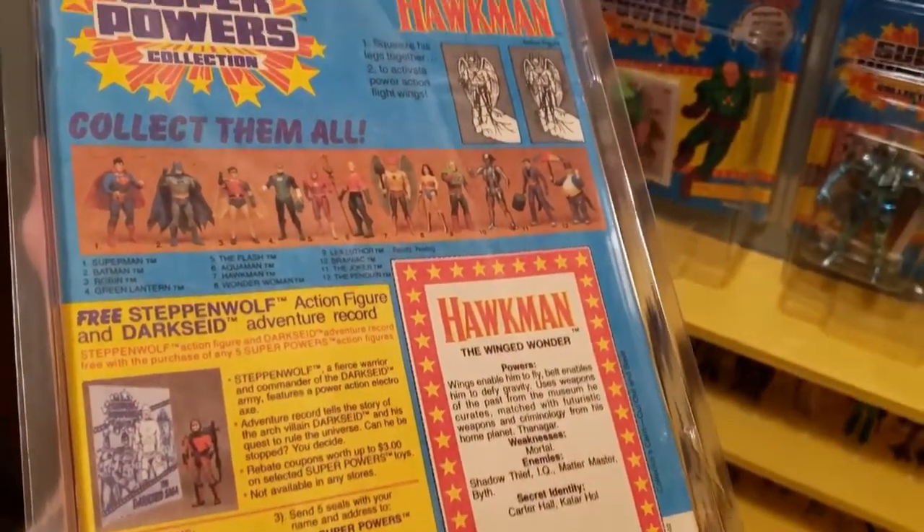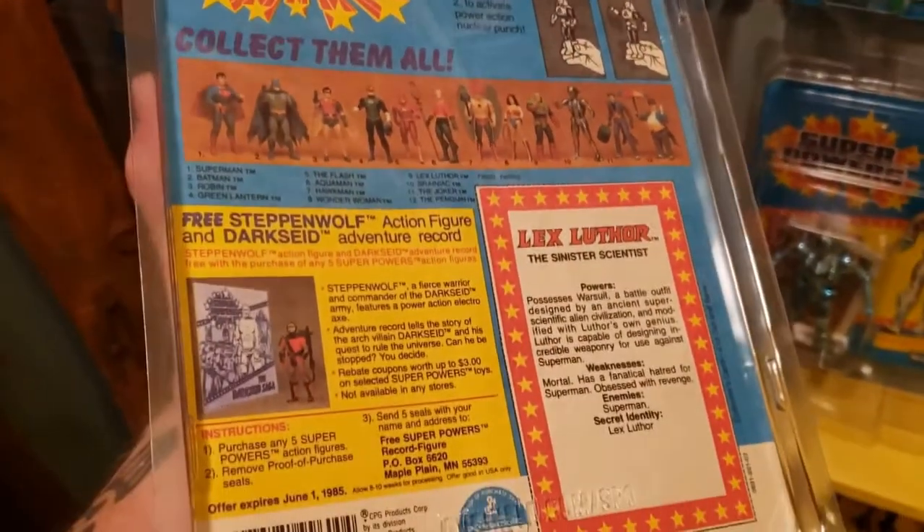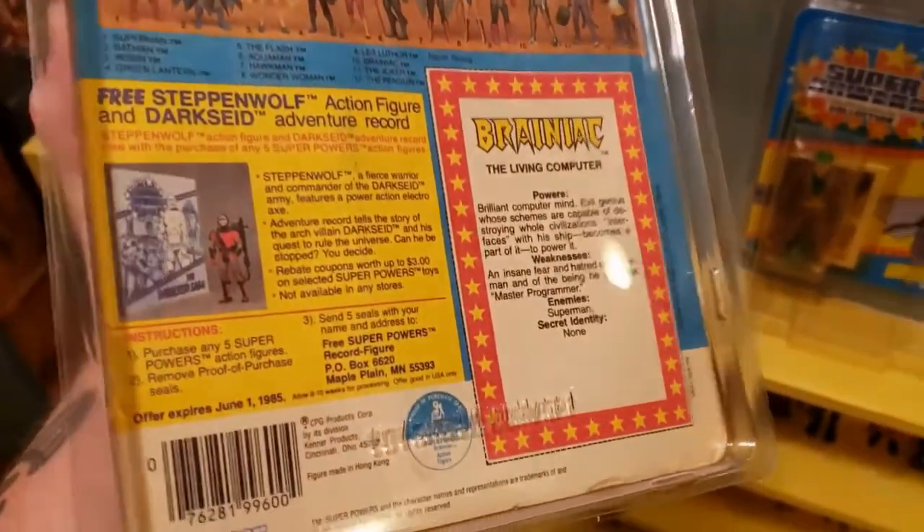So right now we have three different variations of the 12 back. Here we have Lex Luthor, unpunched with Steppenwolf. Brainiac is next — 12 back, unpunched with a Steppenwolf mail-away.